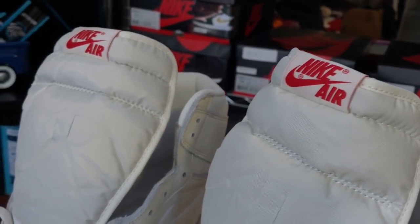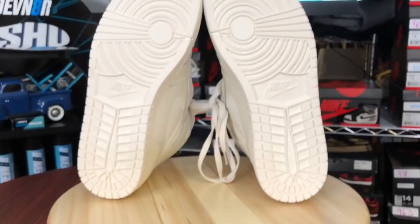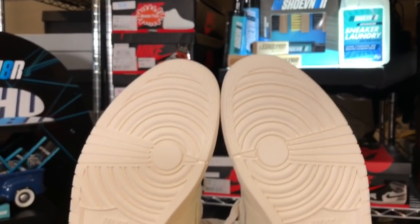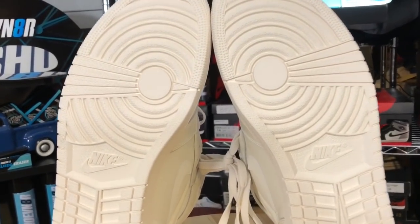I'll put one of each lace in — let me know which one you like the best when we take them straight to the foot game. Let's also take a look at the production dates and the outsoles.